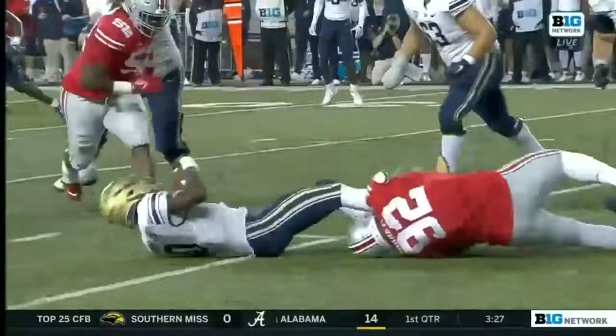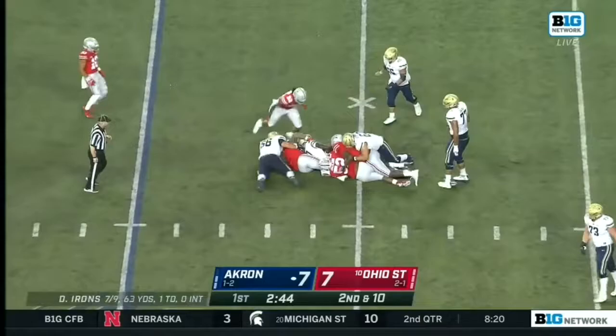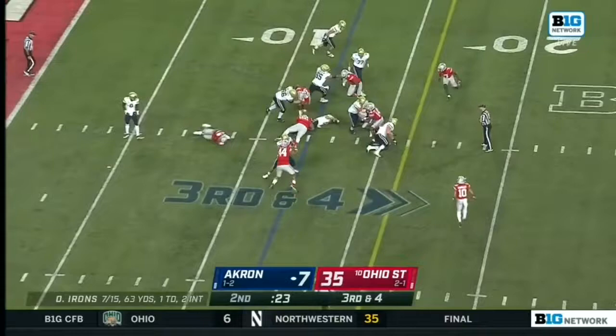Both teams exactly 81 yards. Irons tries to escape — there's Haskell Garrett again, got a little help from his friends, as hoped for by this Ohio State front. And that's just a veteran savvy move. DJ Irons threw a couple of interceptions in the first half. Hands it off — and Haskell Garrett, another tackle.